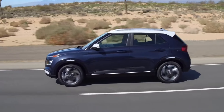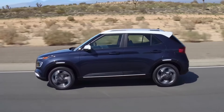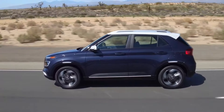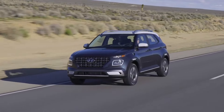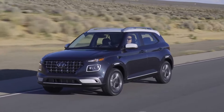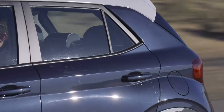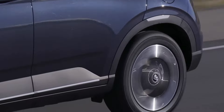While the Venue may not be a performance powerhouse, it does offer a nimble and agile driving experience, particularly in urban environments. Thanks to its compact dimensions and responsive steering, the Venue is well-suited for navigating through city traffic and tight parking spaces. However, this same steering can feel a bit touchy and require more attention at highway speeds, making the Venue better suited for shorter commutes rather than long highway journeys.